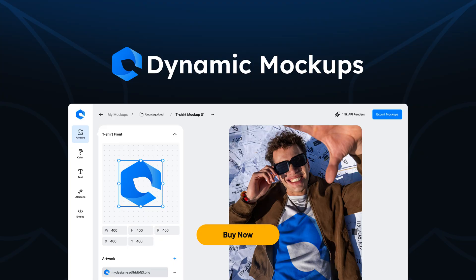If you're looking to cut hours of design time and instantly create stunning, customizable product mockups, Dynamic Mockups has you covered. Click buy now to grab lifetime access today on AppSumo.